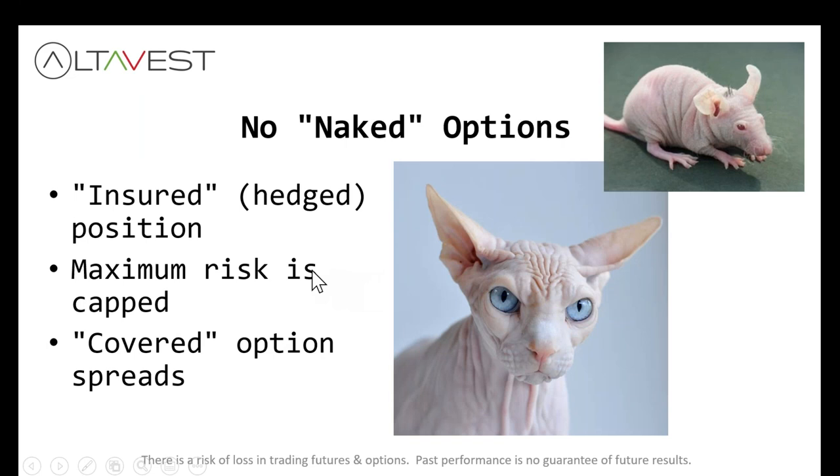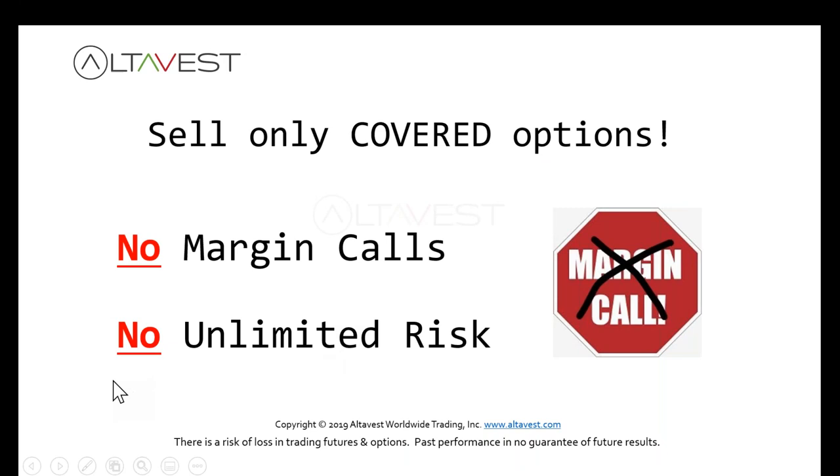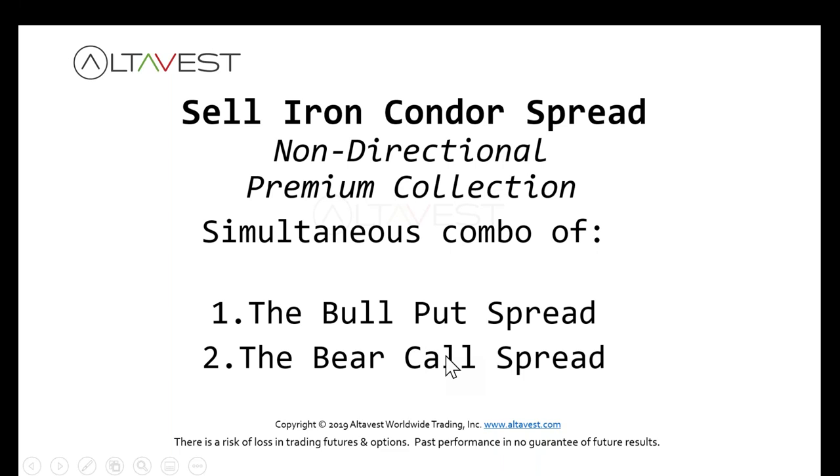No naked options allowed. Big advantages of covered spreads: there won't be margin calls and it's not unlimited risk. Here's an iron condor — it's just a combination of the put spread and the call spread. You sell an out-of-the-money call spread and an out-of-the-money put spread simultaneously, and you look for the market to stay in that range while collecting premium on both.